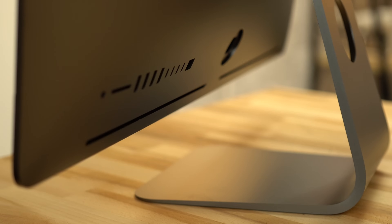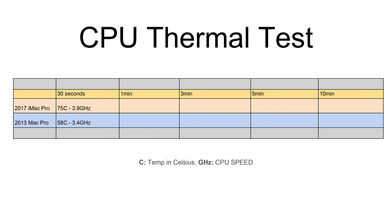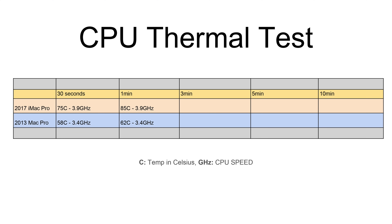If you want a full detailed look at the iMac Pro's thermals, click the card above. We ran Cinebench R15 consistently for 10 minutes and recorded how the machines handled 100% CPU load. After 30 seconds, our iMac Pro jumped up to 75 degrees Celsius while the Mac Pro stayed at a very low 58 degrees Celsius. At the 1-minute mark, the cylindrical Mac only gained 4 degrees Celsius where our iMac Pro's temps went up by 10 degrees.